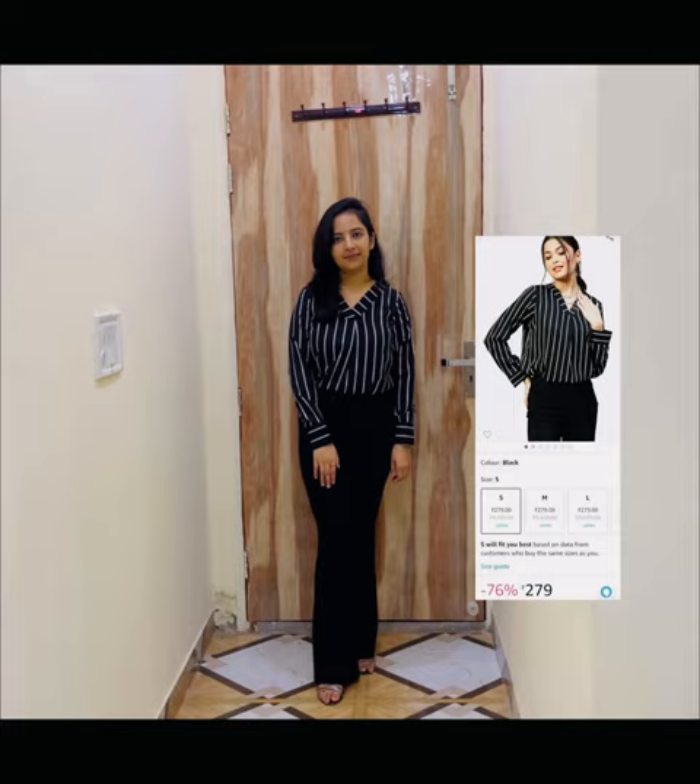This is the fourth one, similar to the previous one but the material is different. It was for $2.79, which I think was a great deal. I ordered small size and it is a little loose, but I ended up keeping it.